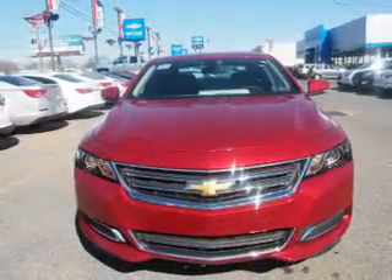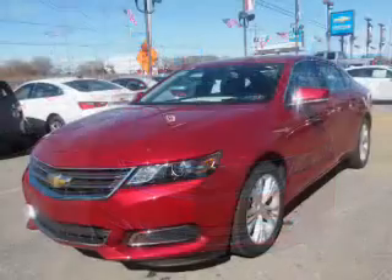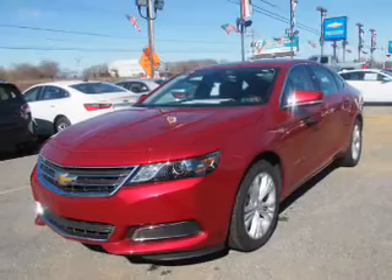It's powered by front-wheel drive, a 3.6-liter six-cylinder engine, and a six-speed automatic transmission.